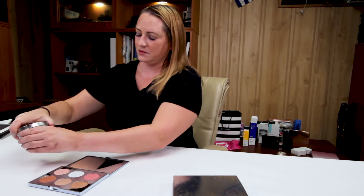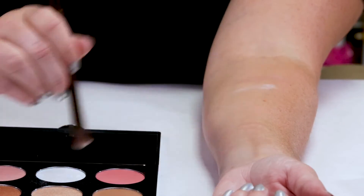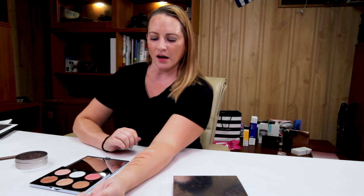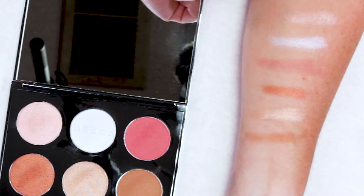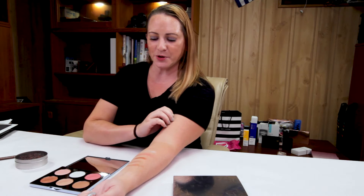So let me give you some swatches. This palette has a very nice combination of matte finishes and shimmery highlighter finishes. The blush is matte, and then she's got a bronzer which is slightly shimmery — shimmery matte, I would say. It's not like a highlighter with a lot of shine, but it definitely has a little bit of shimmer in there.